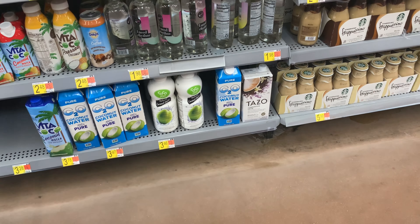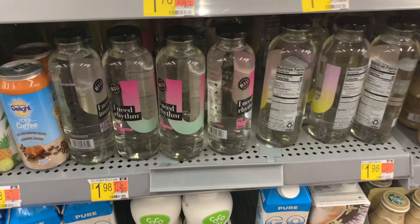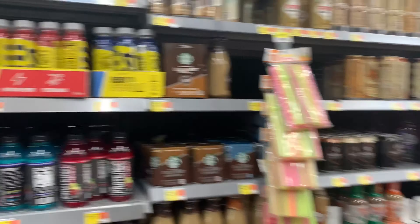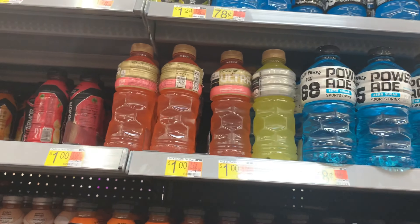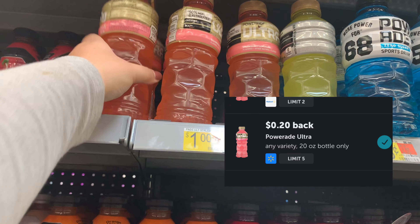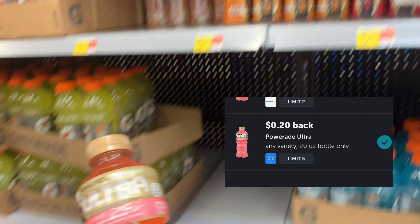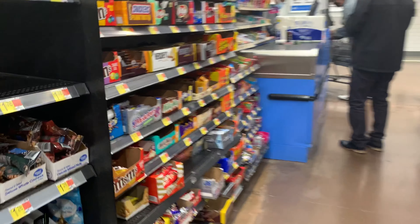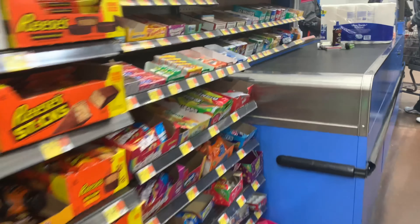I wanted to show you that you can find the free after offer B1U water right here in this section. There's also those C4 drinks. I wasn't picking any of those up, but Powerade Ultra reset and this flavor is new — I've never tried it. So I'm going to pay a dollar and get back 20 cents on Ibotta.